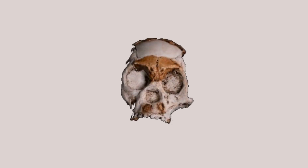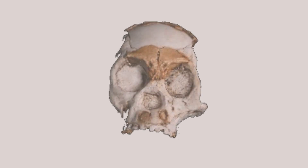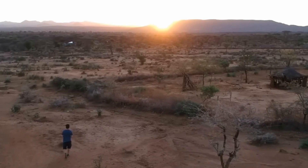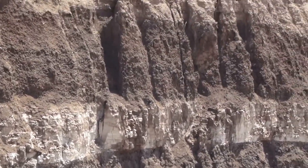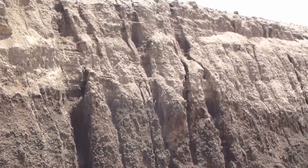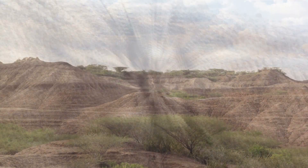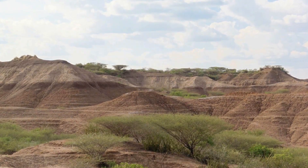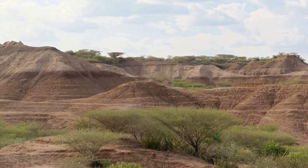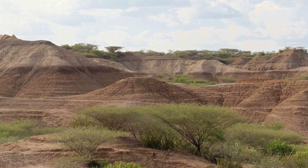The Omo-1 remains were discovered in the late 1960s in the lower Omo valley of southern Ethiopia, at the surface of a siltstone near the top of a member of the Omo-Kibish formation. The Omo-Kibish formation of southwestern Ethiopia was home to several species of ancient humans.